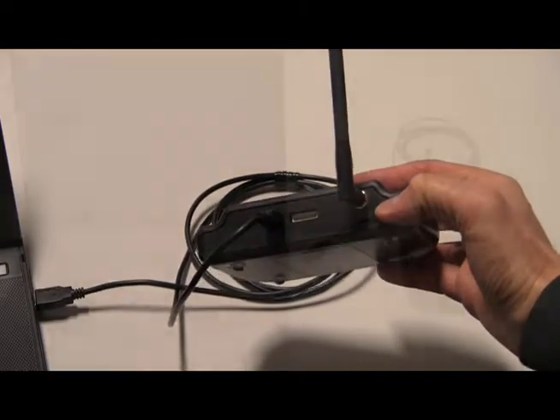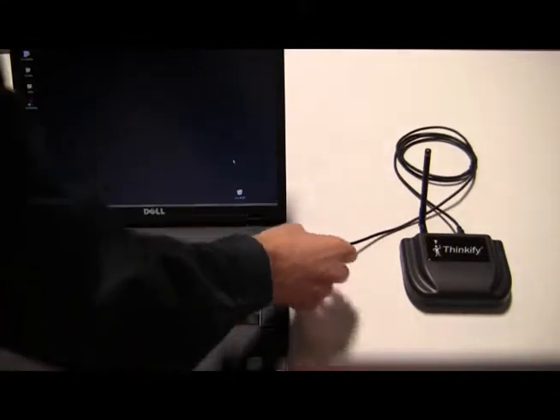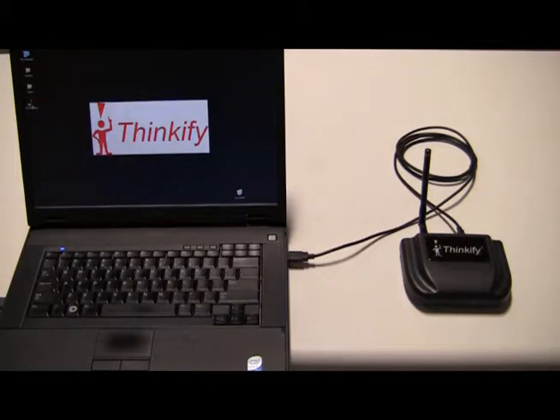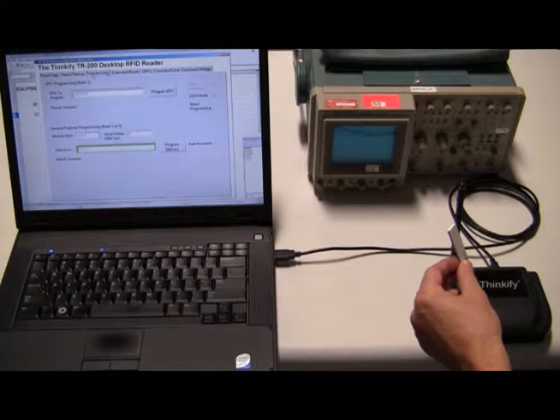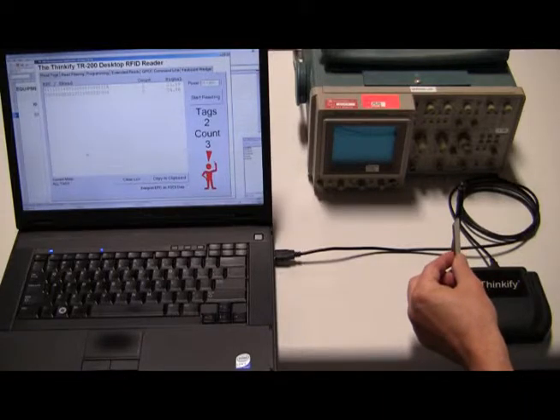It's designed for desktop and office applications, where an enterprise reader is overkill for the requirements. The reader uses a USB port for power and connectivity. After we installed the Thinkify demonstration software, we plugged in the reader to our laptop and started reading tags in less than a minute. Since the reader is powered by USB, it can operate using a laptop's battery, which makes it very portable. We could easily filter and encode tags. We set up the TR200 to be a commissioning station. Here we are commissioning asset tags for electronic equipment.